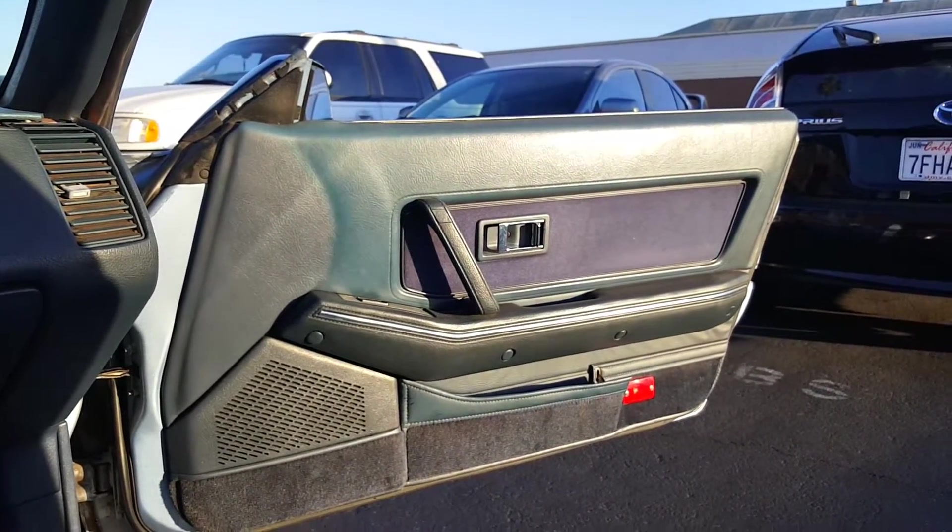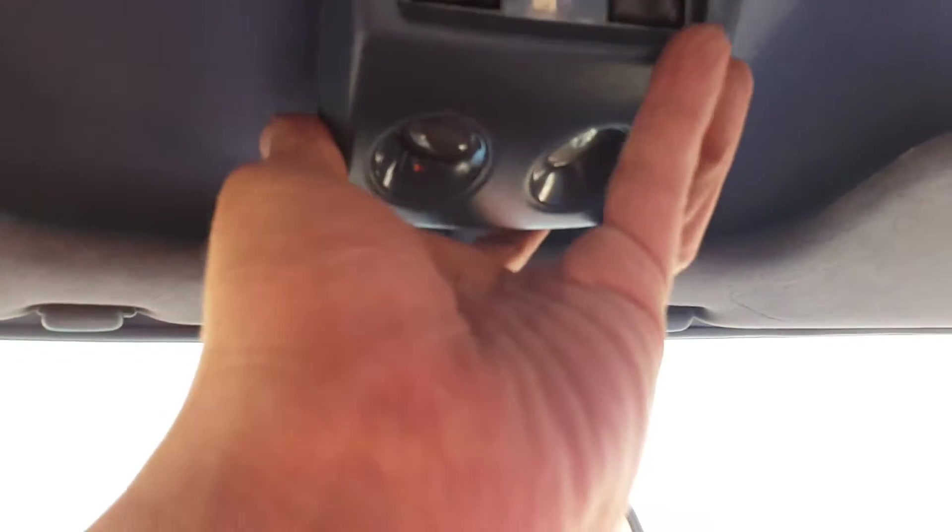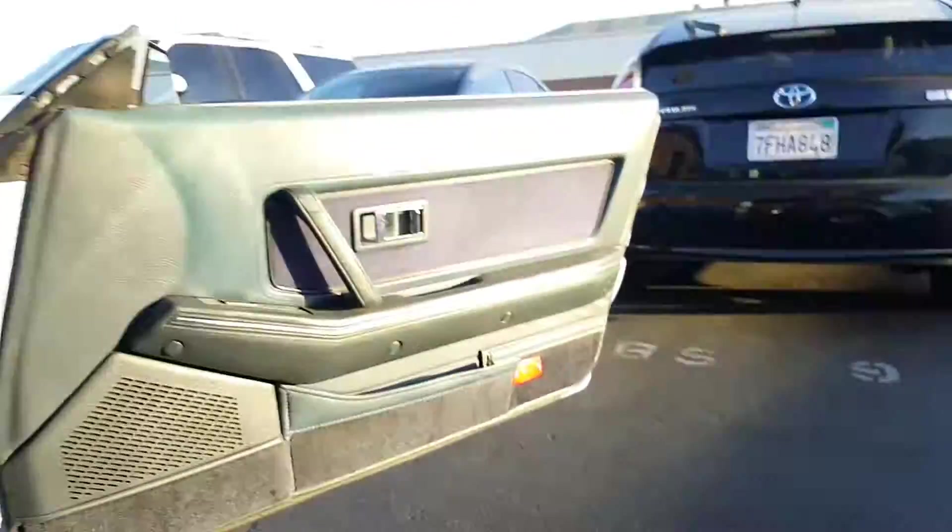There's absolutely nothing wrong with the interior. These side mirror controls all work and function. Here's the interior lights — that piece falls off every once in a while, but that's not a big deal. I'm not even sure how it goes on, but these lights work, or at least they worked — it might need to be mounted or something. That's minor either way. This one up here works.